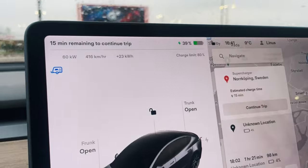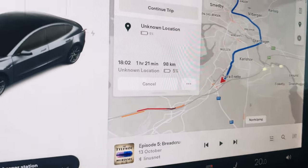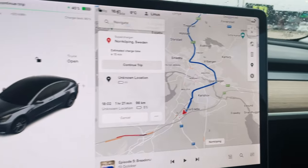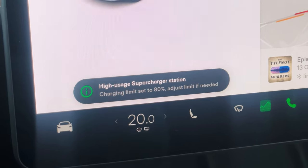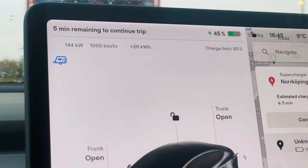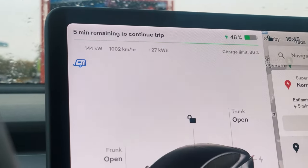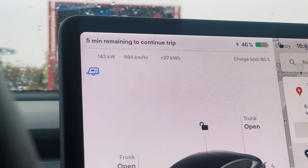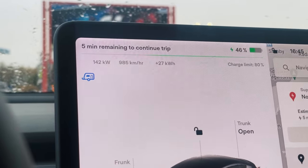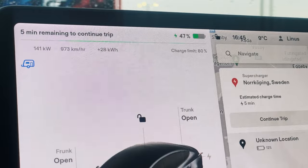Something strange happened — the charging speed suddenly dropped to 60 kilowatts with no one sharing my stall. I turned off the AC to push more power to the battery, and as soon as I did it jumped back up to 144 kilowatts. Turned the climate control back on and it stayed pegged at 144. No idea what happened — maybe the whole station got overloaded. One of the drivers on a different cabinet came over to check their stall number. Regardless, we have a 12% estimated arrival, so let's unplug and start driving.